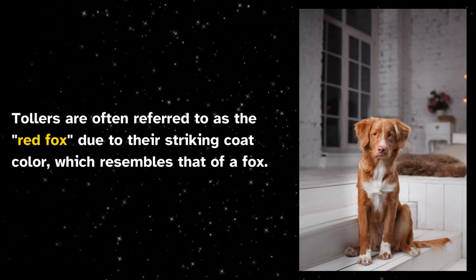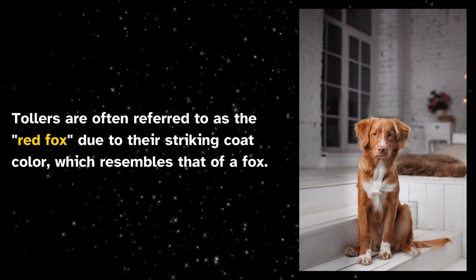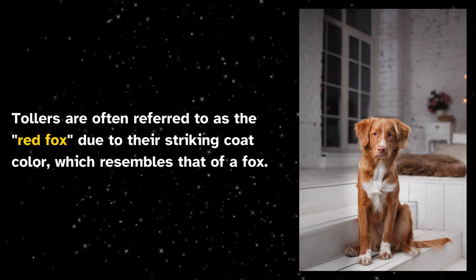Tollers are often referred to as the red fox due to their striking coat color, which resembles that of a fox.